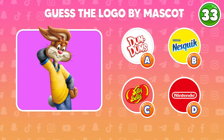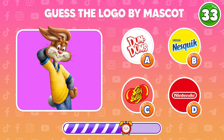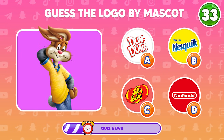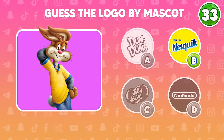Do you know who this character is? What logo does this character belong to? Wonderful! This mask belongs to Nesquik.